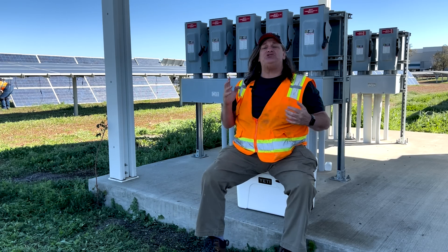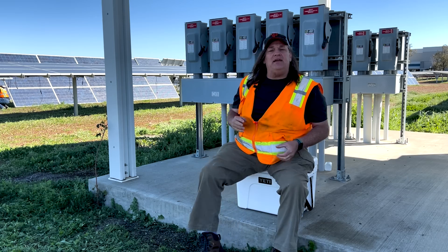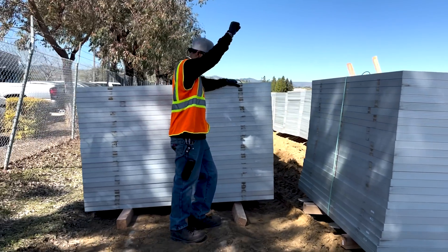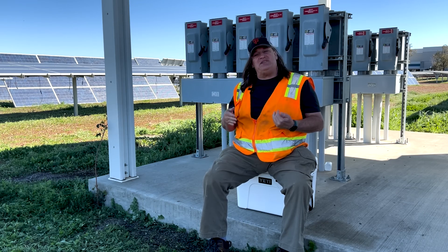If the solar panel is not shattered or burned, there is likely a life left in that device. We have clients all around the world who do a variety of things with the used solar panels that we refurbish, clean up, test, and provide to them.